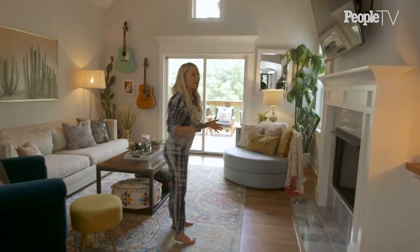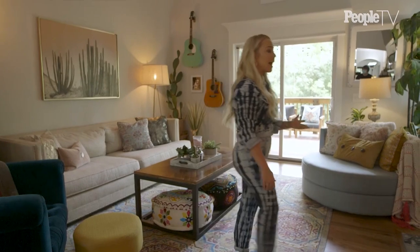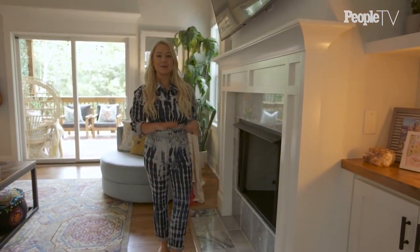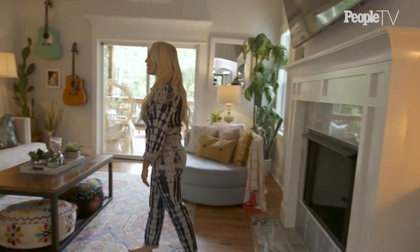This is the living room, which I'm obsessed with because I love the high ceilings and I love a fireplace, especially being in Nashville. I didn't get to use my fireplace much growing up in Texas because it was always so hot, but we definitely get awesome winters here and I love finally having a fireplace.